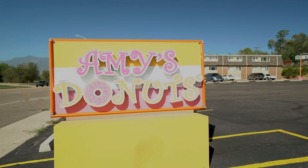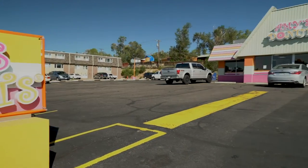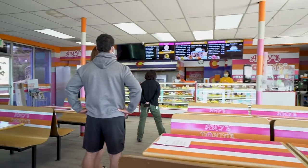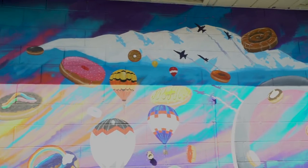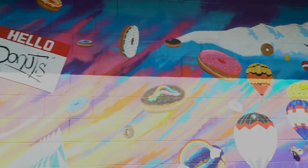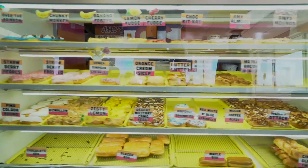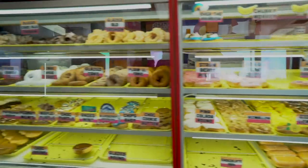If you're looking for food in southeast Colorado Springs, you've got to check out Amy's Donuts. This place makes and serves fresh donuts on a daily basis. Ready for this? They offer over a hundred different fun and creative choices.